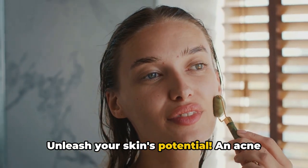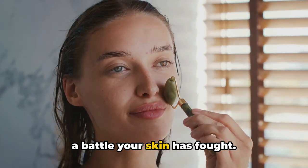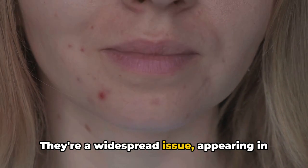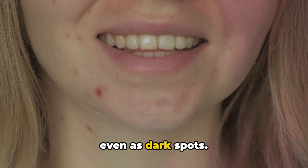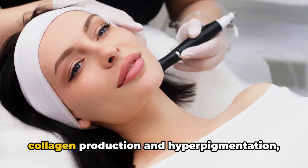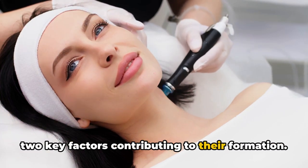Unleash your skin's potential. An acne scar is not merely a mark, but a story of a battle your skin has fought. They're a widespread issue, appearing in different forms: depressed, raised, or even as dark spots. But why do they occur? It's a tale of collagen production and hyperpigmentation, two key factors contributing to their formation.